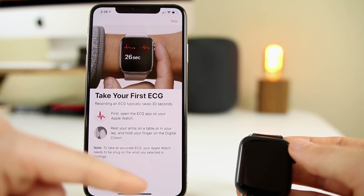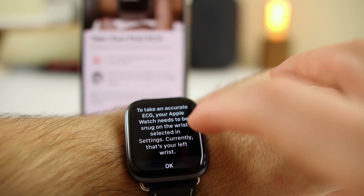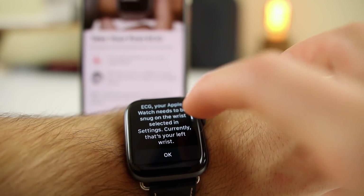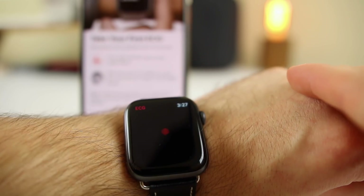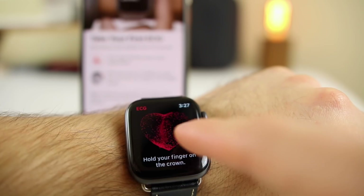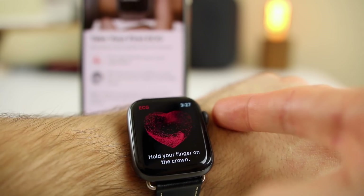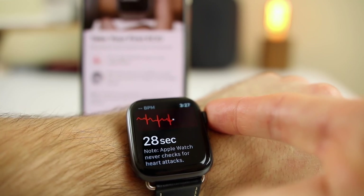I'm going to go ahead and put my Apple Watch on. The application is open on my Apple Watch and it says to take an accurate ECG, your Apple Watch needs to be snug on the wrist. It currently shows it's on my left wrist. Clicking OK, it's now going to have me put my finger on the Digital Crown — there's a really cool animation of a heart. It says hold your finger on the crown, so I'm just putting my right index finger on the crown — not pressing, simply holding it.